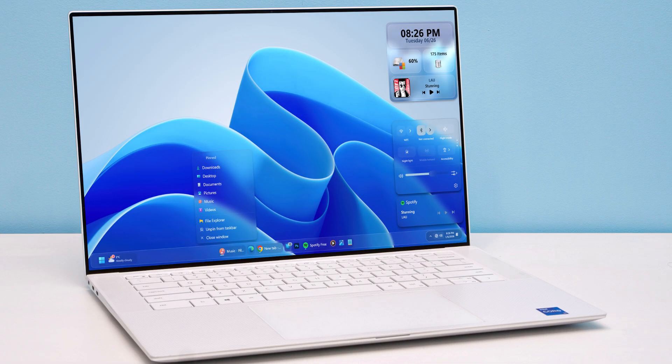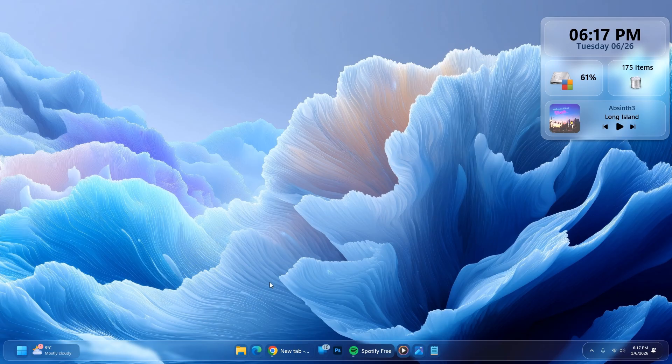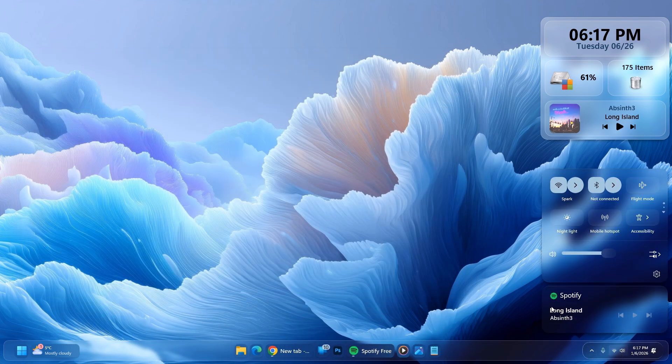Are you thinking of giving your Windows 11 a fresh new look in 2026? Then you have come to the right place. Today we are giving the taskbar a makeover, moving the start button to the left while keeping the app icons centered, along with a translucent start menu, a redesigned File Explorer, and more. Let's not waste any time and make Windows 11 look awesome.